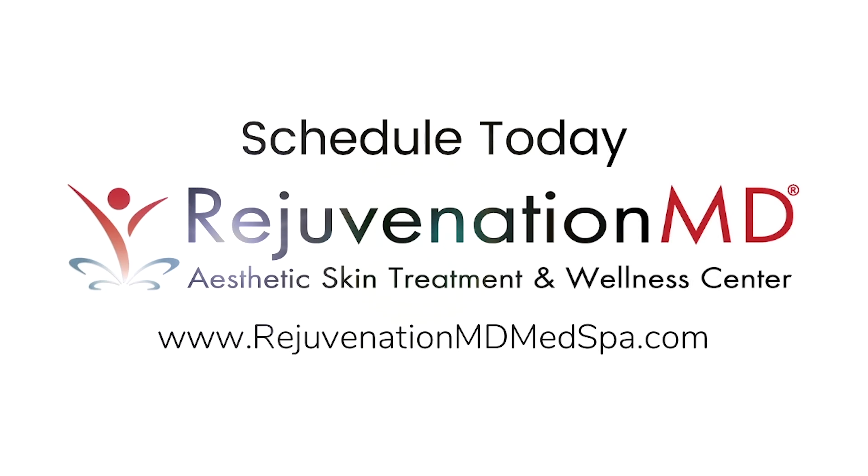How are you doing? Are you having a lot of pain? The answer was no. We're going to keep on going with our HALO procedure. But if you want to find out if HALO is right for you, you can find us online at RejuvenationMDHeadSpa.com.